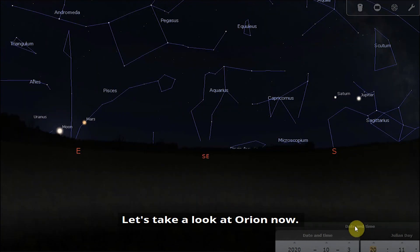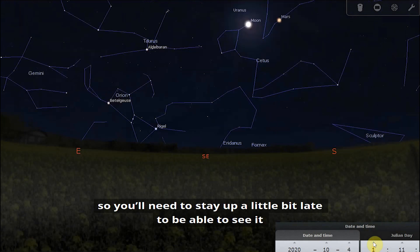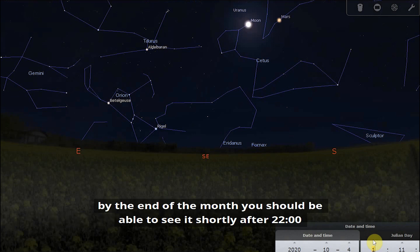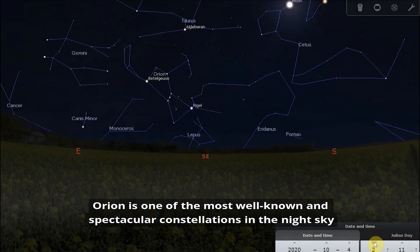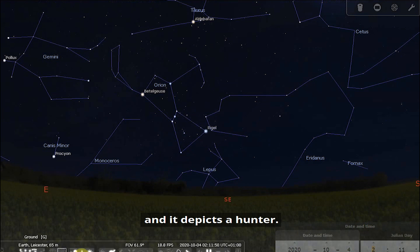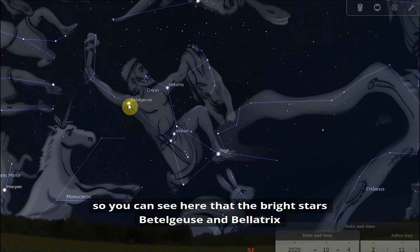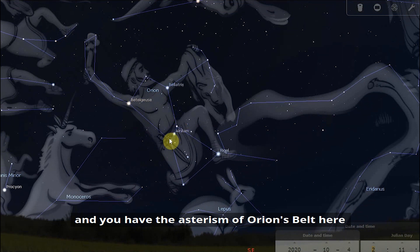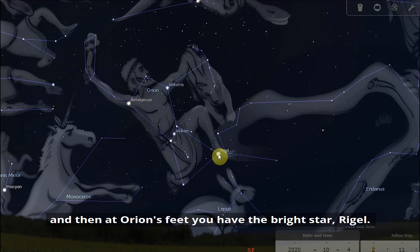Let's take a look at Orion. At the beginning of the month Orion will be rising at around one in the morning, so you'll need to stay up a little late, but as the month goes on it will rise earlier and earlier. By the end of the month you should be able to see it shortly after 10 o'clock, and by December you'll be able to see it for most of the night. Orion is one of the most well-known and spectacular constellations in the night sky. The bright stars Betelgeuse and Bellatrix form the hunter's shoulders, the asterism of Orion's belt is here, hanging down from that is the sword, and at Orion's feet you have the bright star Rigel.